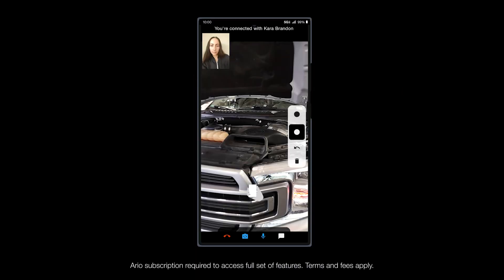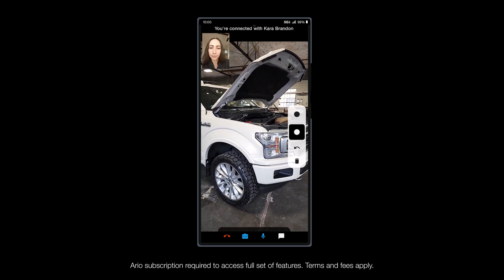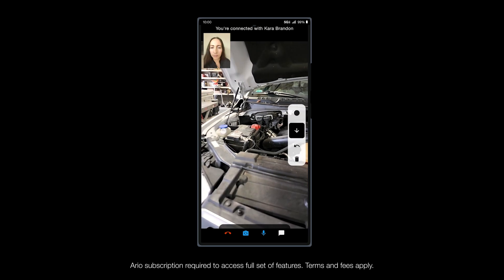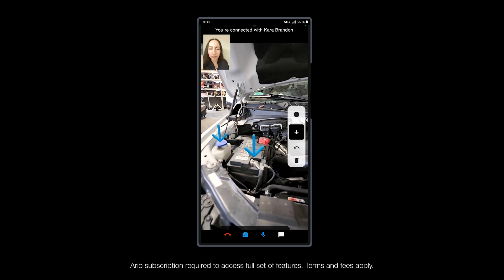With REO Connect, powered by Verizon 5G Ultra Wideband Network, frontline workers can engage in high-definition video calls with remote experts, solving problems and reducing accidents by using simple but powerful AR graphics overlaid on live video feed.